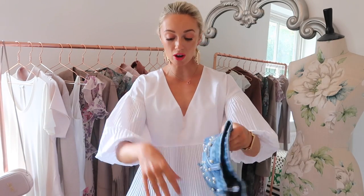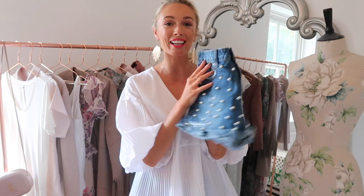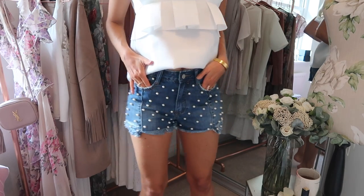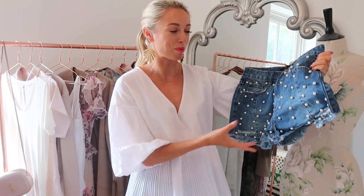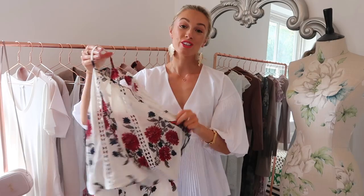I also wanted to pick up a new pair of denim shorts for my holiday. If you watched my previous holiday look books, you'll know I was wearing so much this pair from French Connection with some stitching on them - I adore them - but you guys are getting a bit annoyed because they're sold out. So I thought I'd get a new pair. This pair is covered in pearls, I love pearls, and they're really nice and high-waisted. The only thing is they are very short - what I loved about the French Connection ones was that they were a little bit longer.